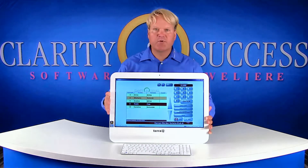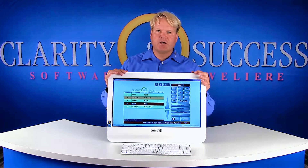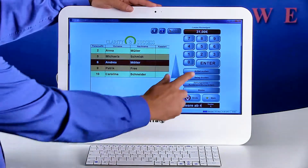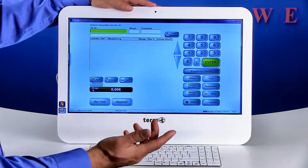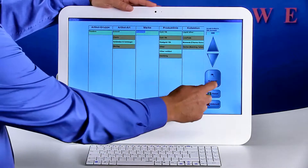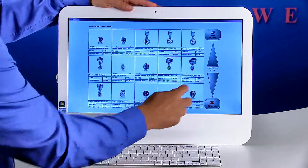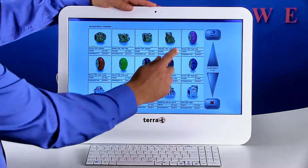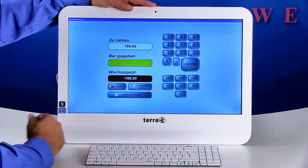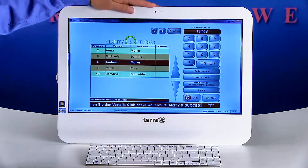I'd now like to show you how the combined PC and screen works as a sales checkout. As it's a touch system, just touch to select your name and press enter. Scan the article or go to our clever image search where you can search your products by images. Then just tap with your finger on the article — it is then accepted. You say how much the customer needs to pay, press enter, and your receipt is printed and the money drawer opens.